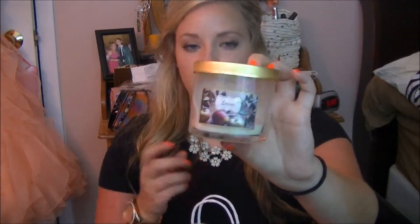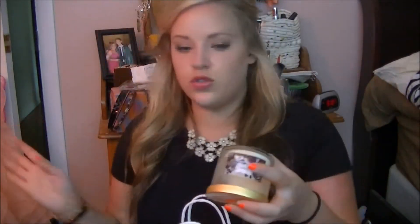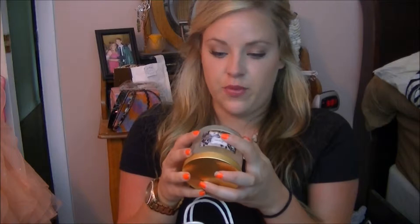So the first thing I have is this Leaves candle from Bath & Body Works. I love this scent. You can tell how long I've been saving up these products since this is from fall. The description of this candle is a fragrance that imbibes the richness of fall with all of its colors and pleasures, featuring notes of golden nectar, ripe delicious apple, and red berries. So I love this candle.